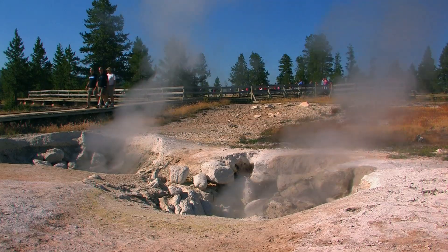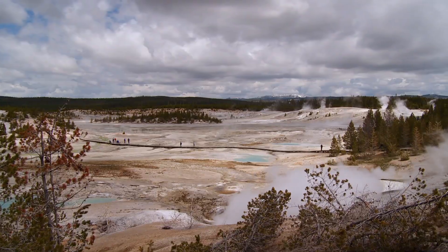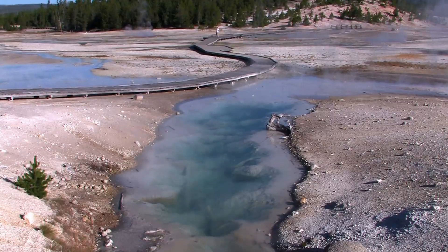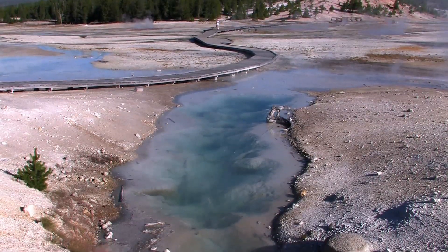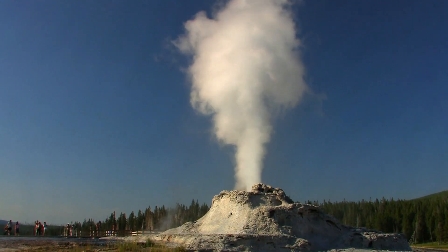Geysers happen when steaming hot water deep in the earth meets up with cooler groundwater in a chamber of hot rock. The steam heats the cool water, which violently expands and is forced upwards by the geologic plumbing.